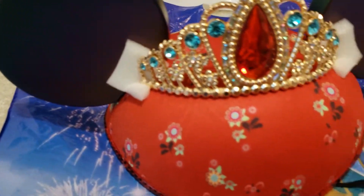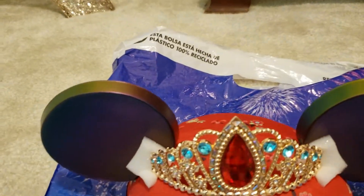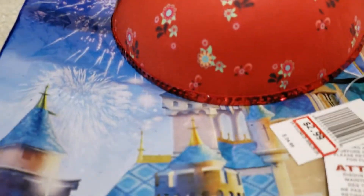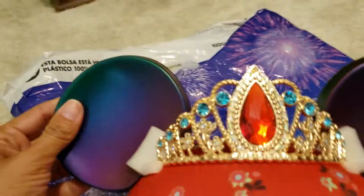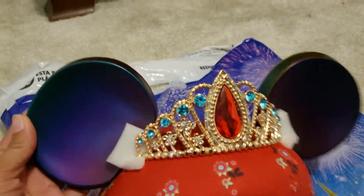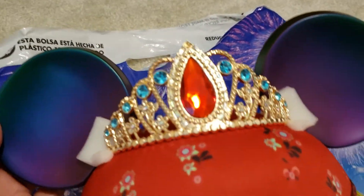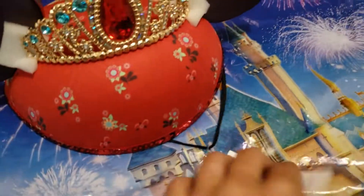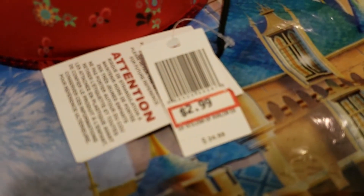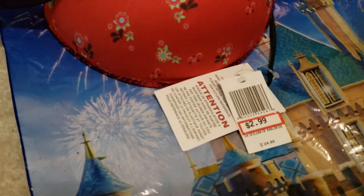Here is the next item — it's a little hat with a crown. I thought it was Elena of Avalor, but my daughter says it's Minnie Mouse, so it is Minnie Mouse. It's really cute, though it's a little bit big for my four-year-old. She wanted it because it has a crown. The price, as you can see, is $2.99 — you can't beat that price.